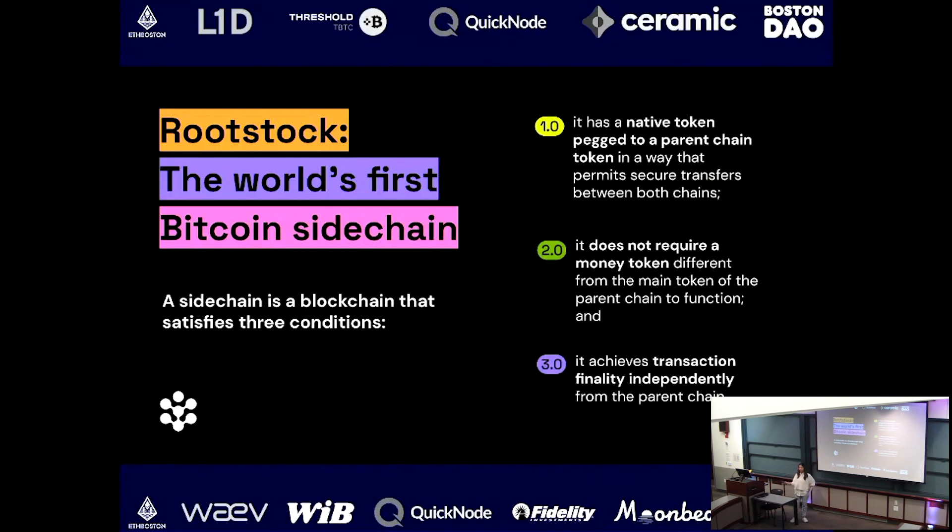Going back to 2015, a bunch of technologists and entrepreneurs in Argentina and Latin America thought it would be a great idea to create a smart contract platform on top of Bitcoin — to leverage the security of Bitcoin and also Ethereum's programmability. So that's exactly what they did.